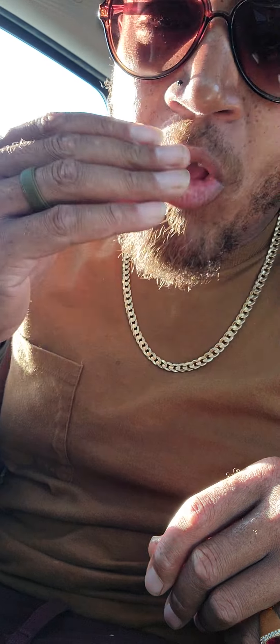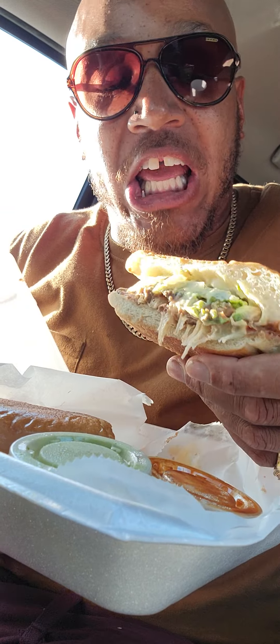I actually ordered one of my favorites I've enjoyed in California all the time while serving in the military. The torta. Now, this isn't on the menu. The way I made it, I made it with chicken and steak.